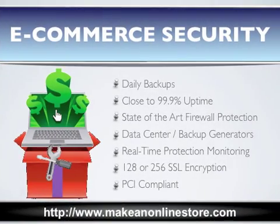What you need is an e-commerce solution that offers daily backups, has close to a 99.9% uptime, provides state-of-the-art firewall protection, has a data center with great backup generators, offers real-time protection monitoring, uses either 128 or 256-bit SSL encryption, and is fully PCI compliant.